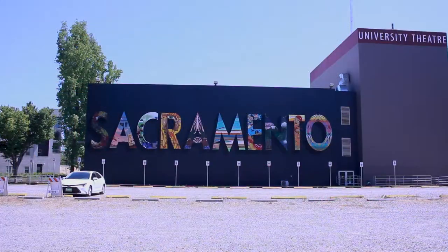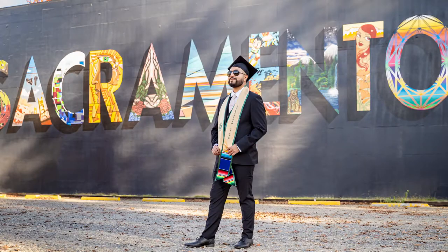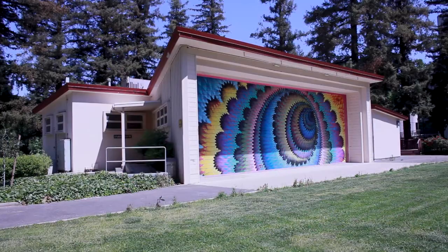Probably my personal favorite spot to take a graduate here at Sac State has to be the Sacramento mural on Shasta Hall. That mural just looks really good. And actually all the murals on campus look really nice, especially the one by Library Quad where it has circles painted in a bunch of different colors — that mural is also really cool.